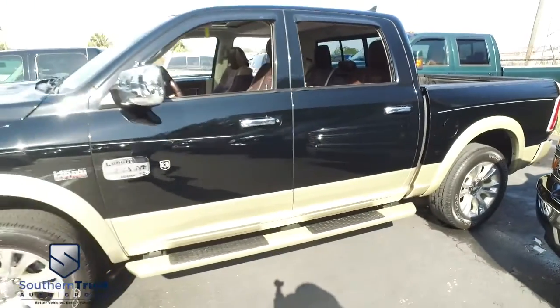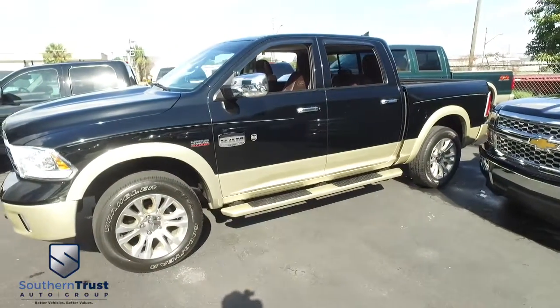Do not wait. Do not hesitate. Do not procrastinate. This beautiful Dodge Ram will not last long — call us now.